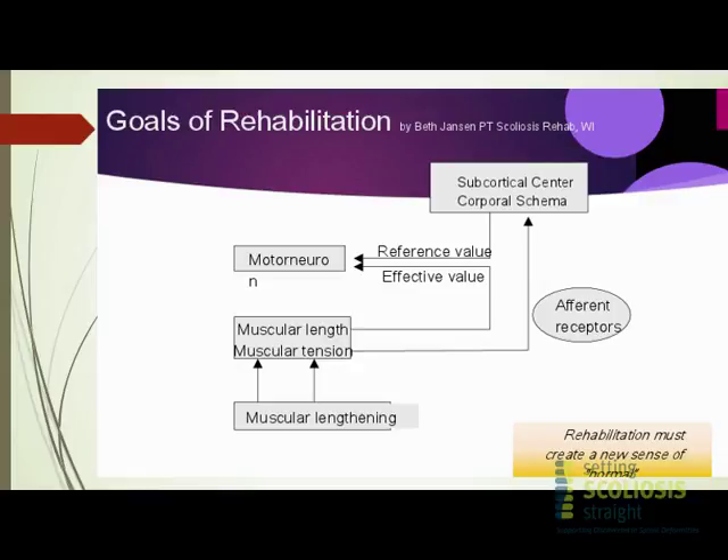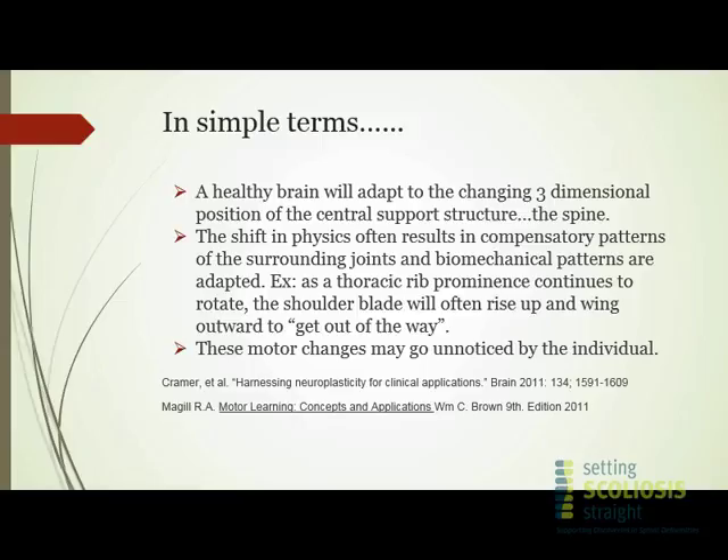This is one of the basic algorithms for understanding the fact that your brain talks to your muscles and joints in space, and your joints and muscles return communication to your brain so you understand where you are in space. In the simplest terms, a healthy brain will adapt to a changing three-dimensional position of the central support structure — the spine. The shift in physics often results in compensatory patterns of the surrounding joints, muscles, and biomechanical patterns.